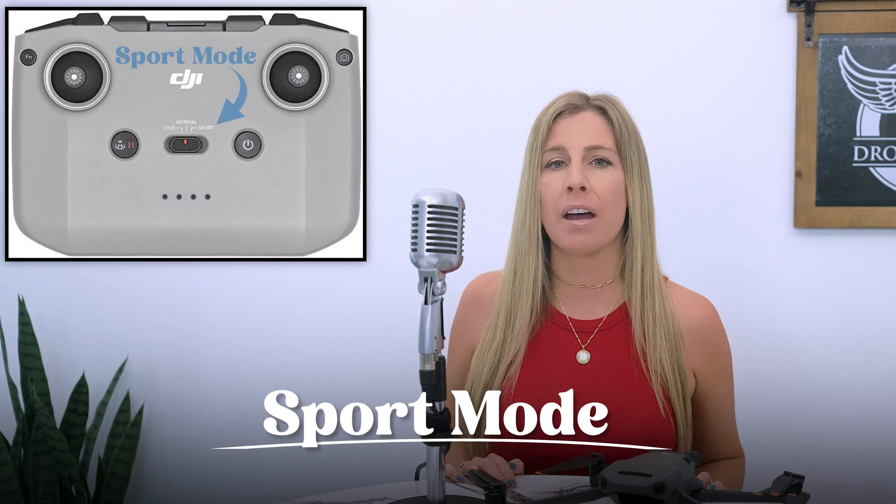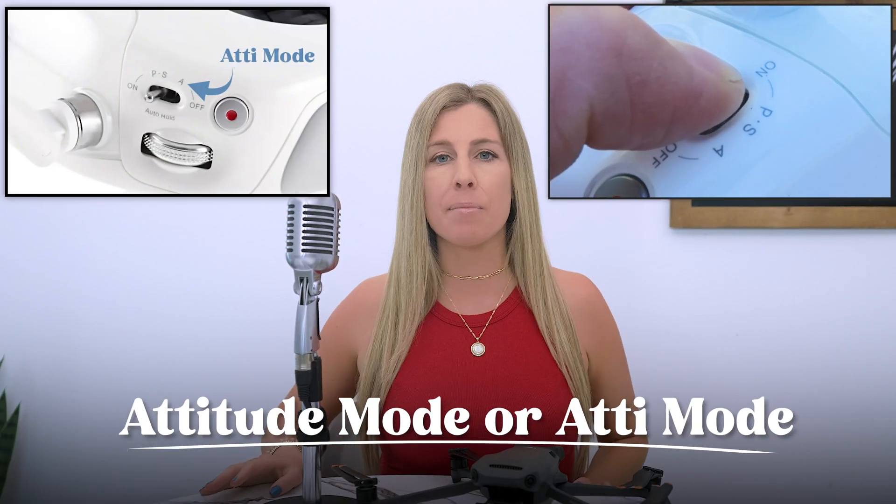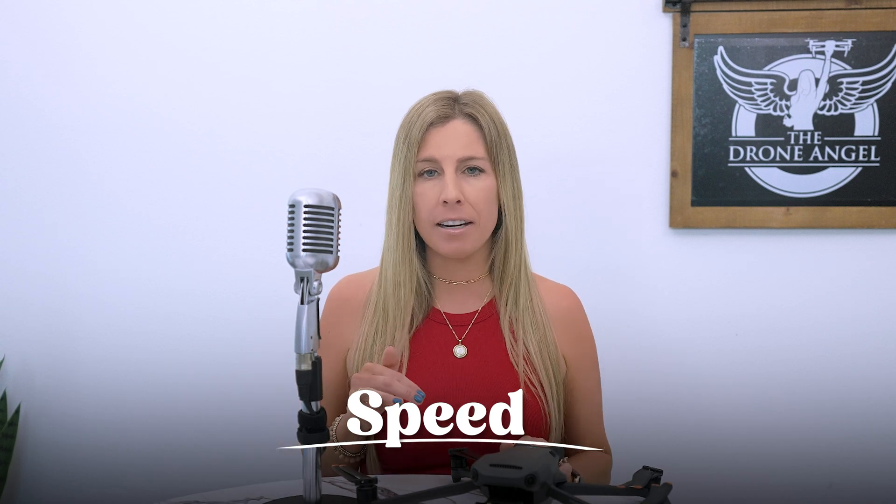I highly suggest switching your remote to Sport mode so you're using the full maximum speed of your drone. You can also switch to Attitude mode, or ATTI mode, if your drone allows it — though many newer models don't let you manually switch to ATTI mode anymore; it only happens when you lose signal. ATTI mode is great for smooth, seamless shots because GPS is not collected and the drone continues moving in whatever direction you were going before you let go of the sticks. The winds will naturally speed up your drone's movement, so try to keep your speed down to avoid unexpected turbulence and jarring movements from gusts. You have better control this way, and you can always speed up the footage in post.